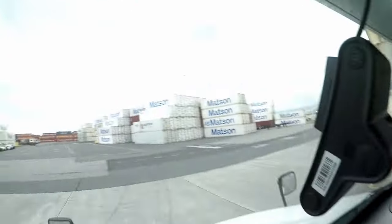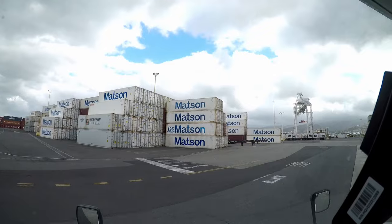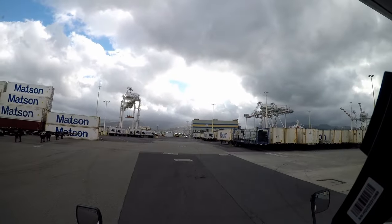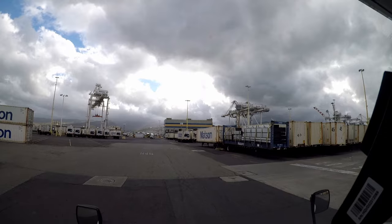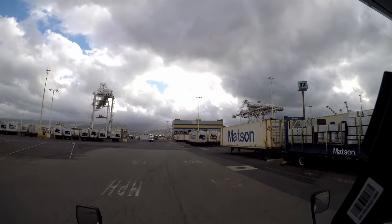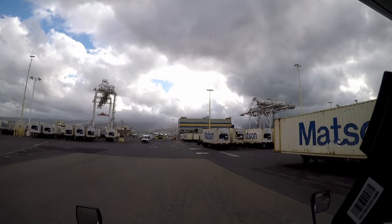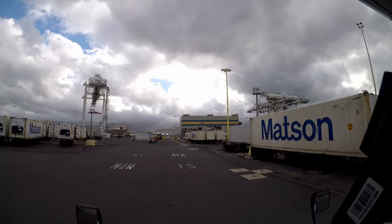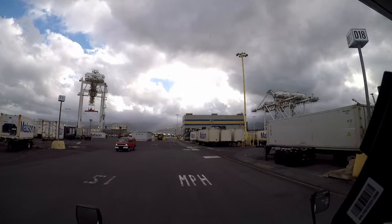Which means we have 2,000 or 3,000 LTL containers on that ship that need to be taken back to our terminal and offloaded. They've got the roll-on, roll-off operations in progress, so we can't go down to the waterfront.